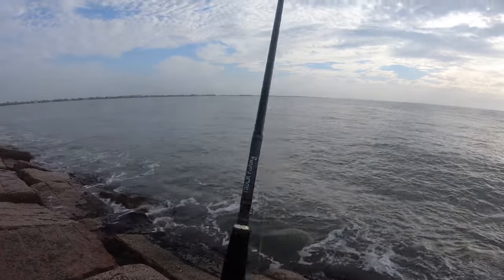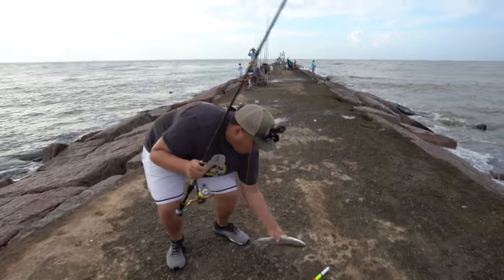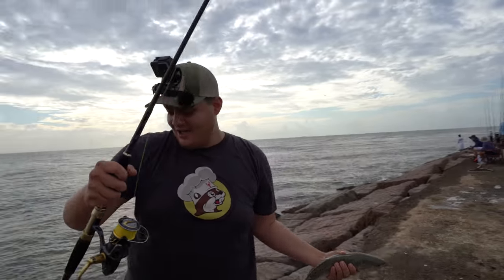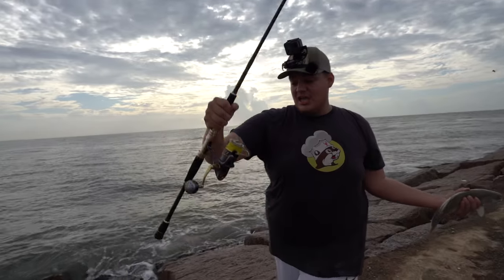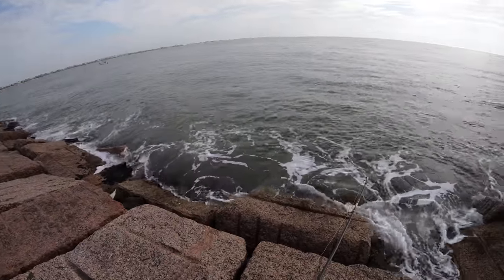Oh! Big one — I got a fat one! That is a nice size keeper, son! Look at that, boys. He hit hard, he went down fast. It was the initial hit, I was like okay, okay, and then he took it and swam straight down — jack-esque. Really nice conditions today.